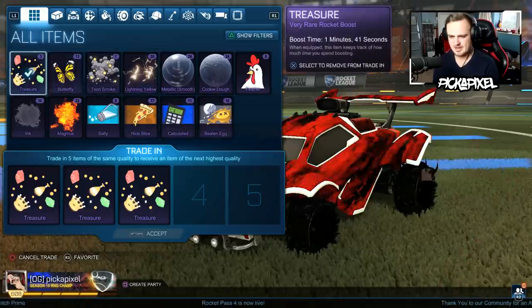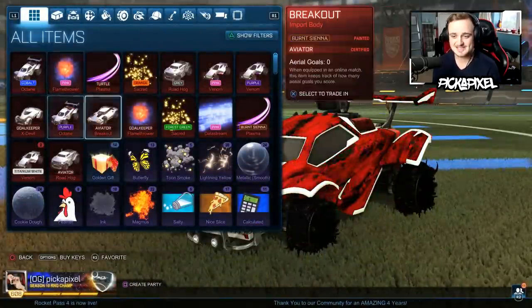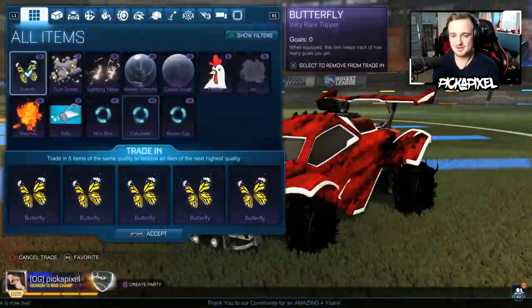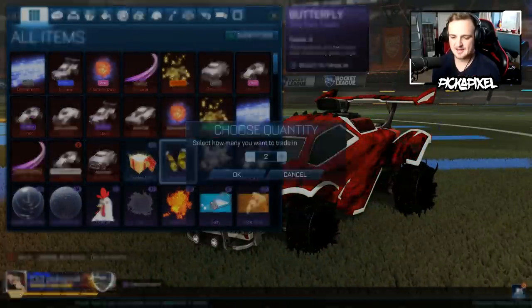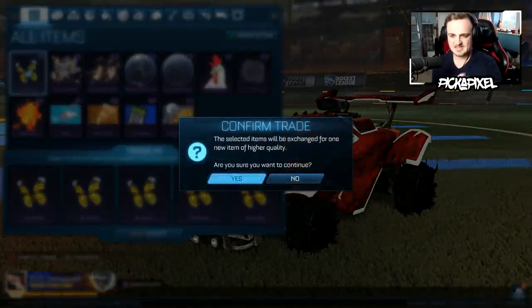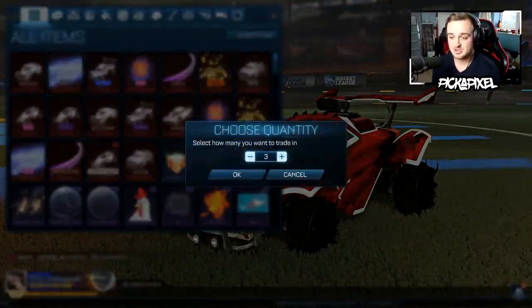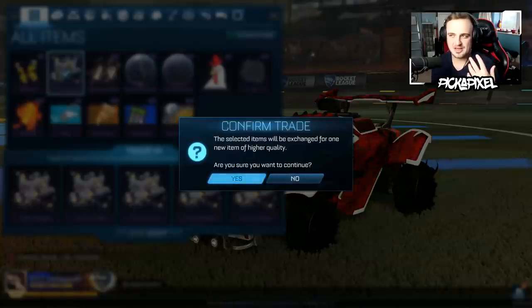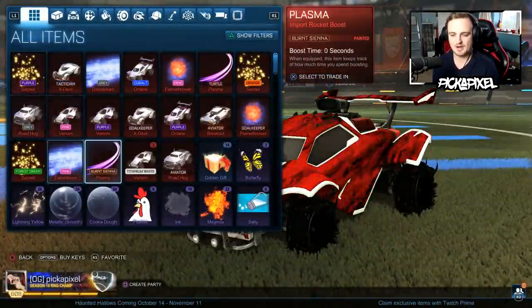It just looks like we have way less very rares than we should, but we don't — I have the right amount. A cobalt one? Yeah, there we go. So there's the two minimum, and we're not even halfway through yet. I just felt like the very rare sort of list of items was diminishing quite rapidly, but actually we're fine. We've got two already, which is the bare minimum.